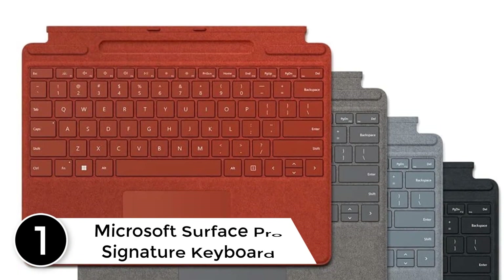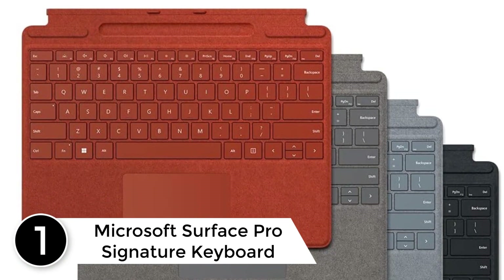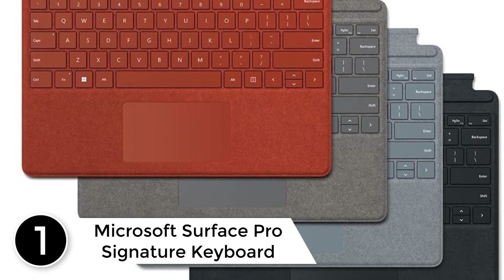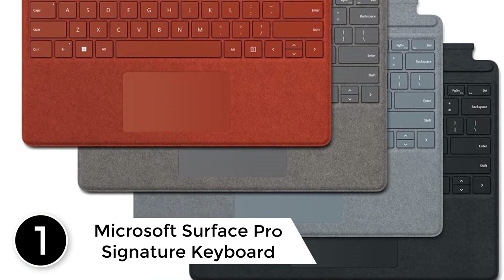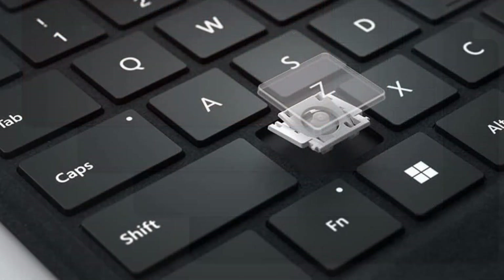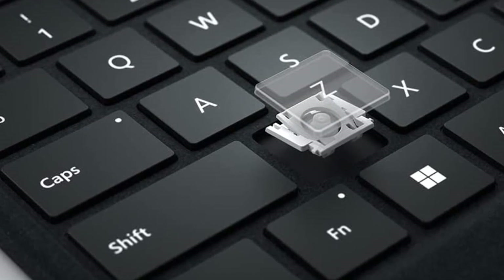At number 1: the Microsoft Surface Pro Signature Keyboard — store, charge, type, and write. Next-level versatility comes in this perfect premium keyboard, featuring a large glass trackpad and luxurious Alcantara material covering.